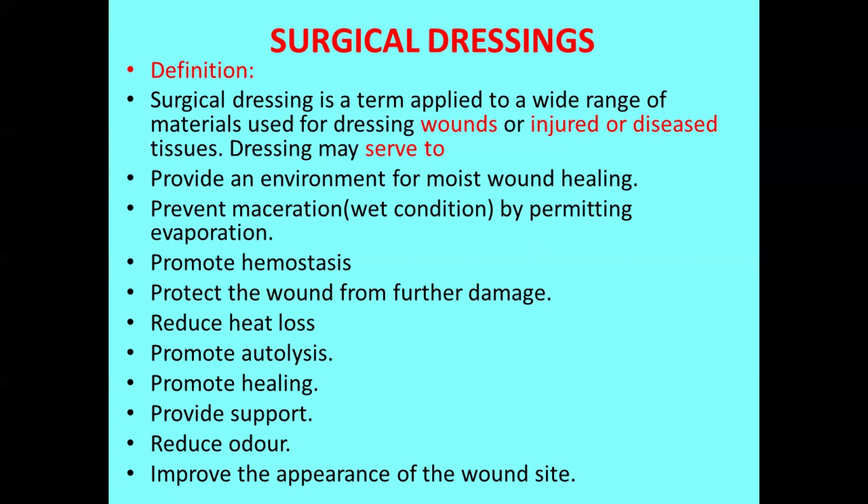Dressings also promote autolysis — the breakdown of dead necrotic cells — and when you use dressings it promotes healing. Without the dressing it will take more time, but with the dressing the number of days is comparatively reduced, so healing of the wound will be much faster. It also provides support, reduces bad odor from the wound, and improves the appearance of the wound site, giving comfort to others.